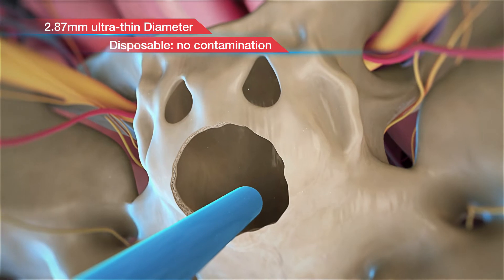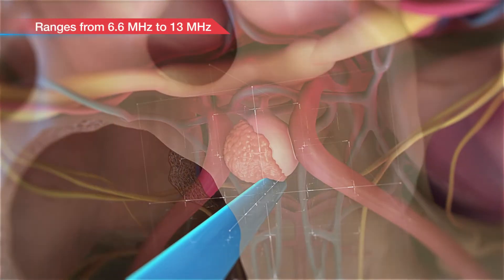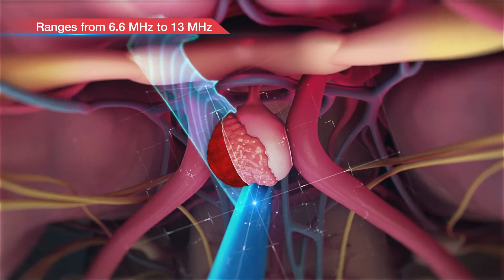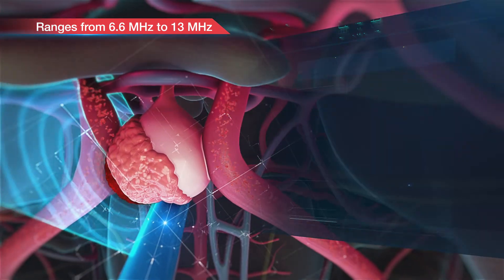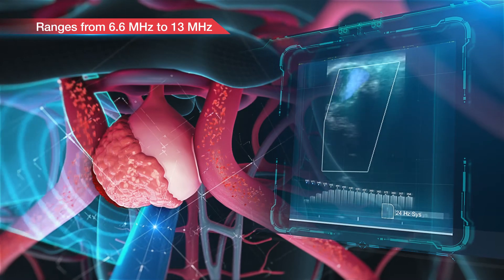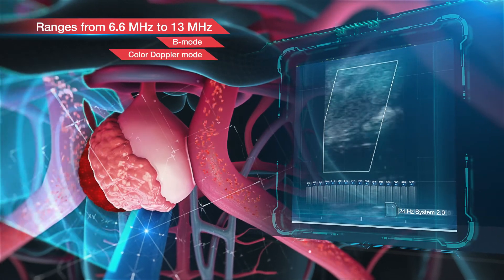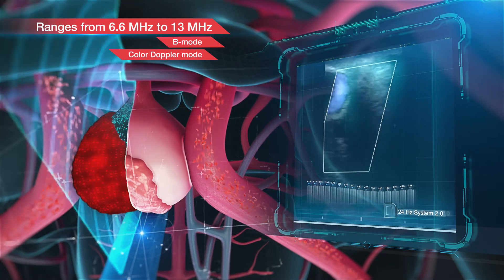Single-use design maintains sterilization to prevent infection during the procedure. The wide range of operational frequencies produces extremely high-resolution imaging. The probe can be operated in either B-mode or color Doppler mode, which is very useful for visualizing blood flow inside and beyond structures.